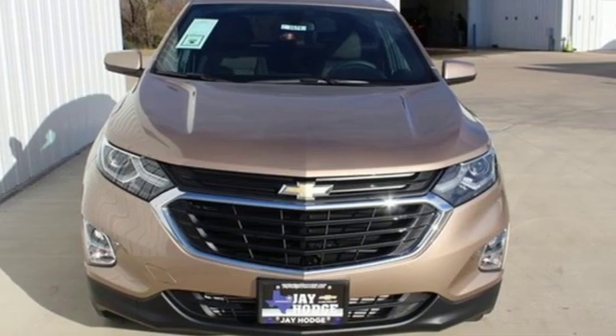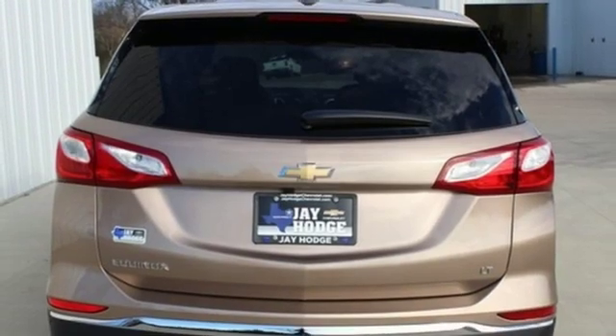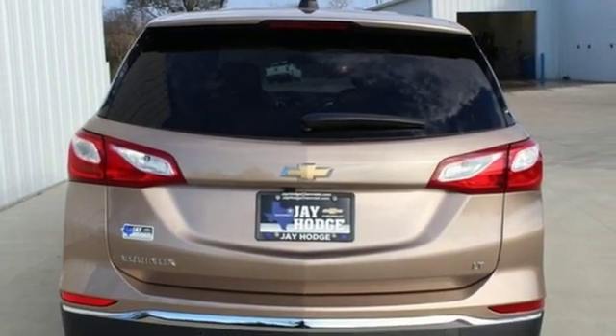Power heated mirrors, external memory control, active grille shutters, doors and push-button start proximity key, and automatic transmission.